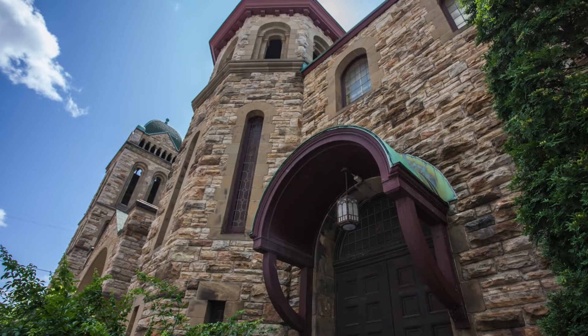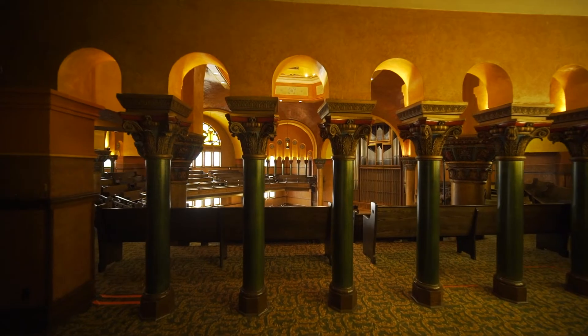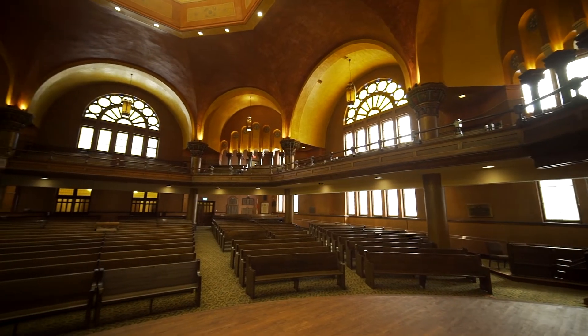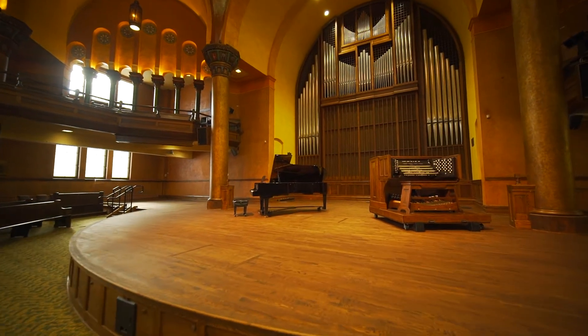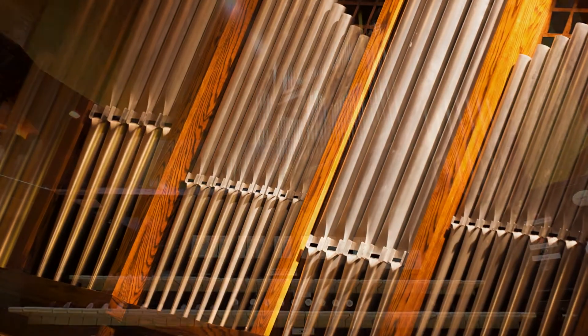Built in 1912, this historic heritage building has a stunning main performance hall rooted in Romanesque Byzantine architecture. The hall seats 870 guests, has an extended performance stage, and one of the largest pipe organs in Ottawa.